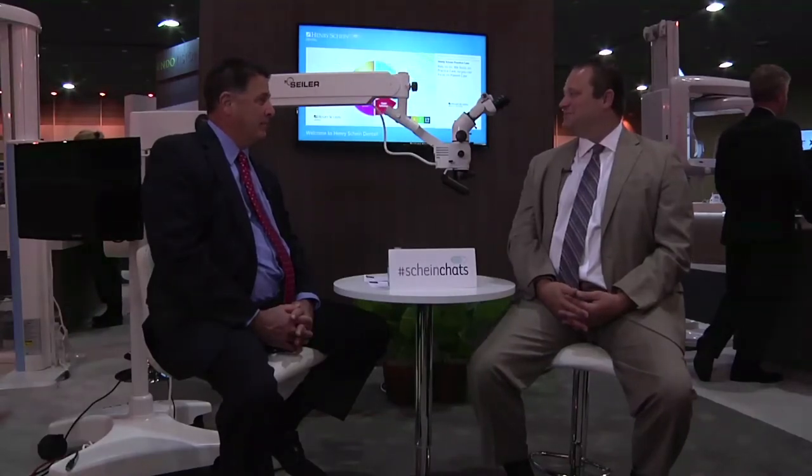The lifetime warranty comes with full coverage on all the mechanics and all the optics — we even do a lifetime warranty on the LED bulb itself. We are definitely excited to have Seiler back in the business with us. Thank you very much for talking with me today. I'd like to thank you for tuning in here at the AAE with us. I really hope that you tune in again to Henry Schein Chats. Have a fantastic day.